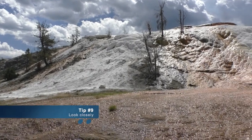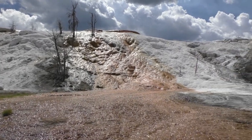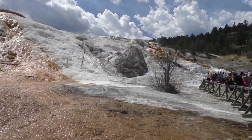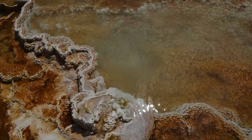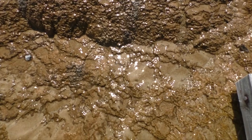As you explore the travertine terraces, look for the colors. Those colors are formed by thermophiles, or heat-loving organisms. Once you've taken in the larger picture, make sure you take a look at those details — this is where you find the real life of Mammoth Hot Springs.